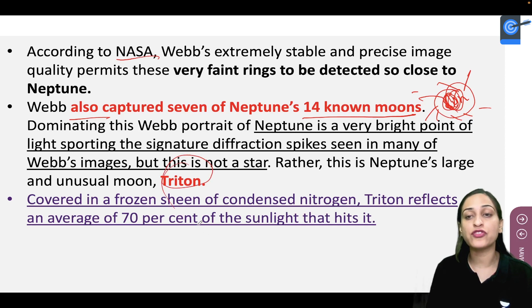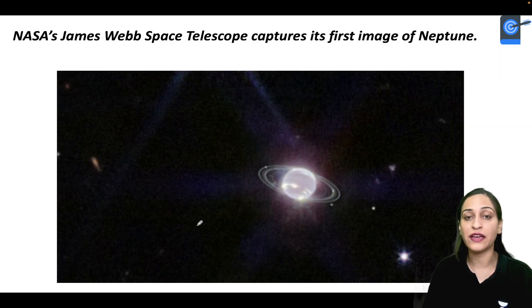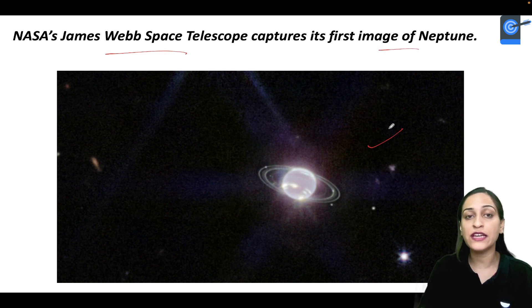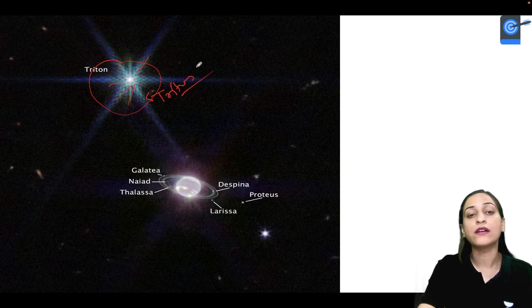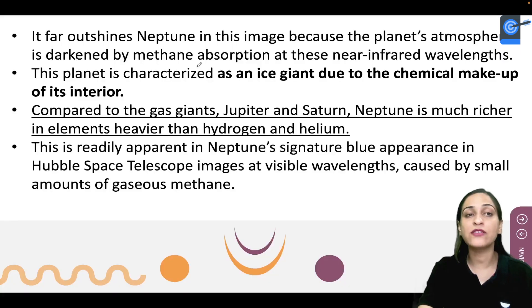But that bright object is definitely not a star — it is an unusual moon called Triton. Triton is covered in condensed nitrogen, and almost 70% of the light that comes to its surface is reflected. So in the James Webb telescope's first image of Neptune, that bright radiating star-like light is Triton. You can also see the other moons in the picture.